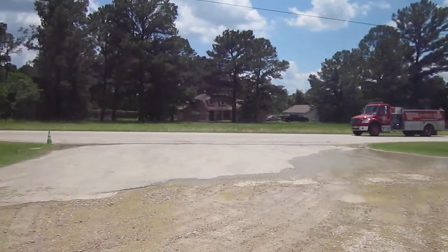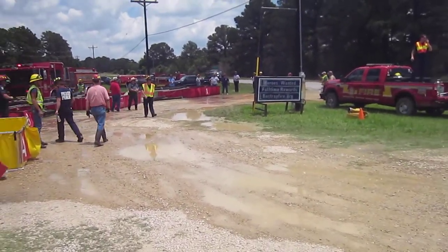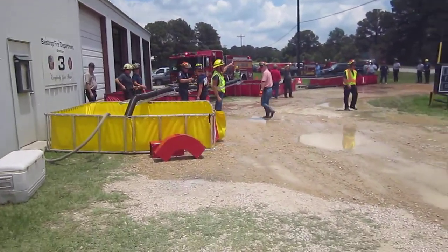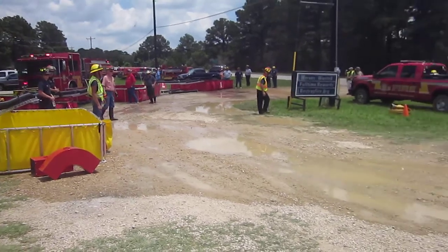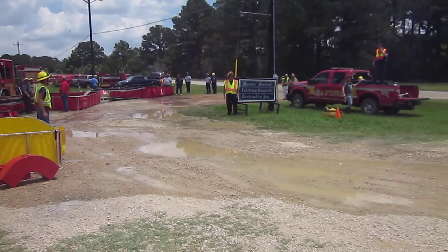Bastrop, Texas — we're just over the one-hour mark, 500 gallons a minute, we've got four tanks in operation. Things have stabilized and we're probably going to move the flow up some here in a little bit.